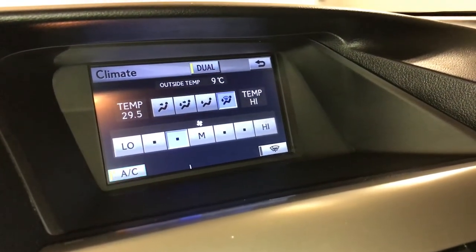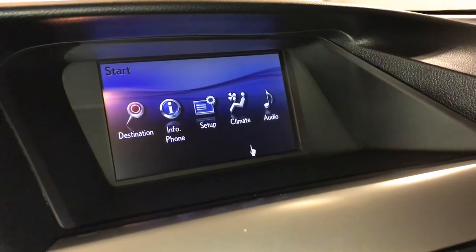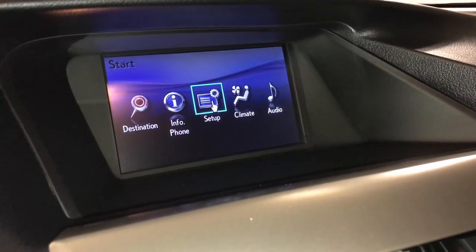Dual zone climate control, AC, windshield wiper de-icer, front and rear defrost, and heated side mirrors.